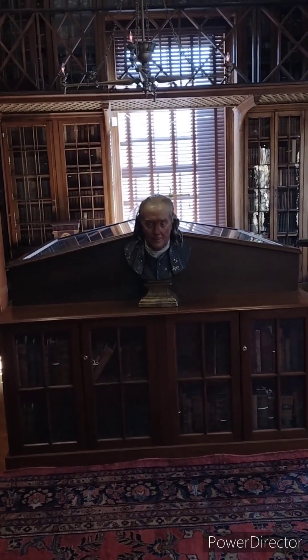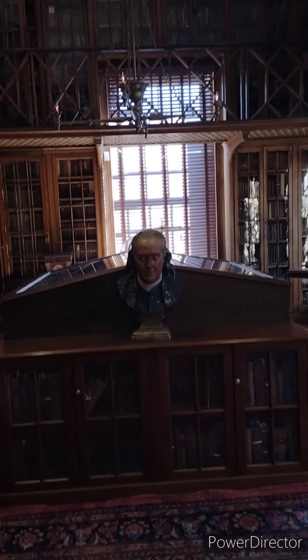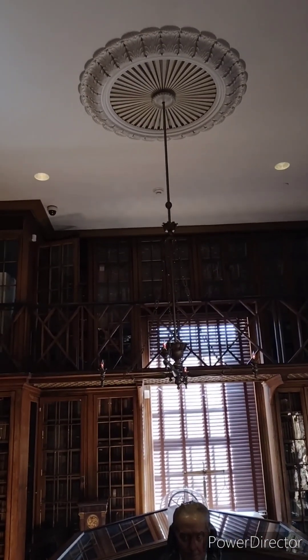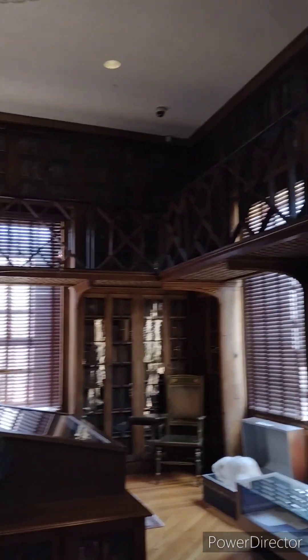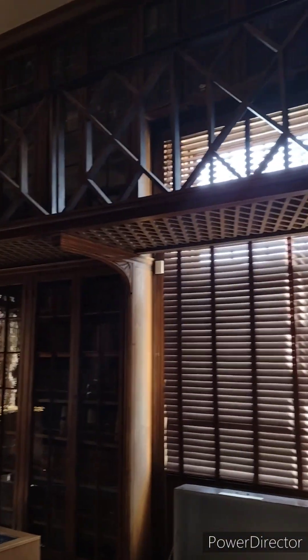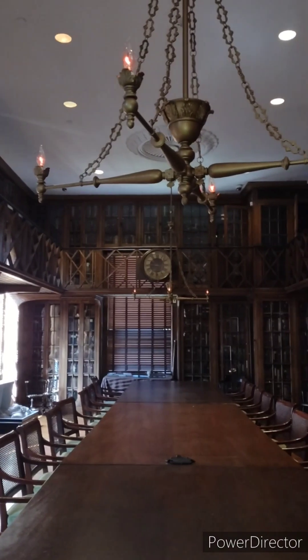Let's check out the library. This room is kept dark because of the age of the books. What we're looking at was established in 1762. In 1847, the first book for the hospital's medical library was donated by John Fothergill, a British friend of Franklin's. In 1847, the American Medical Association designated the library as the first, largest, and most important medical library in the United States.